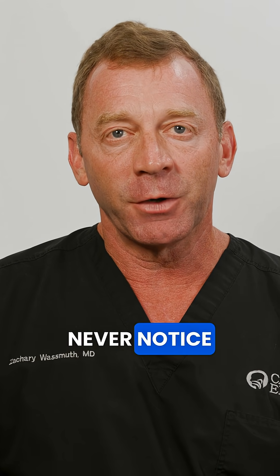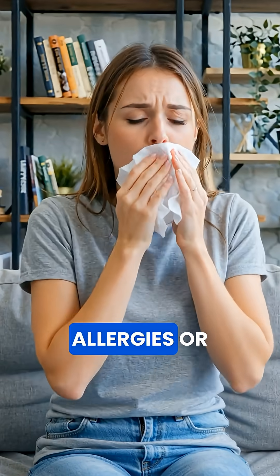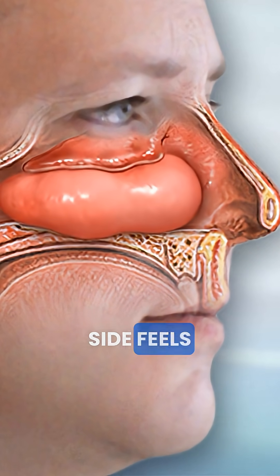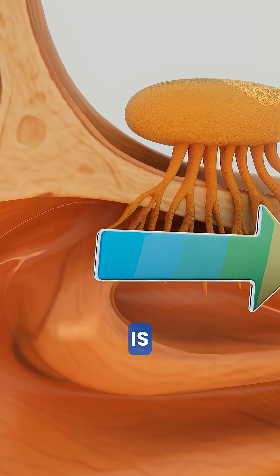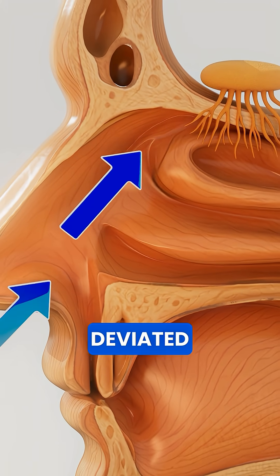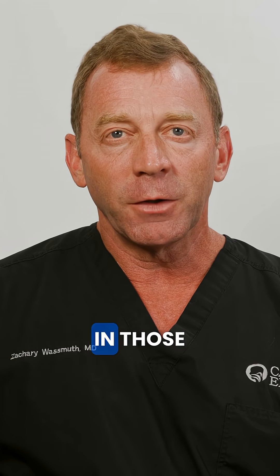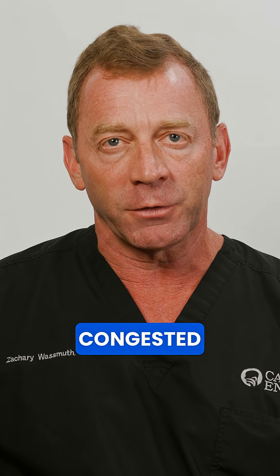Most people never notice the nasal cycle at all. You're most likely to become aware of it when you have a cold, allergies, or swelling inside the nose, because the congested side feels much more blocked when it's its turn in the cycle. The nasal cycle itself is completely normal, but it can exaggerate symptoms if you already have a deviated septum, allergies, or enlarged turbinates. In those cases, one side may never fully open, making you feel congested all the time.